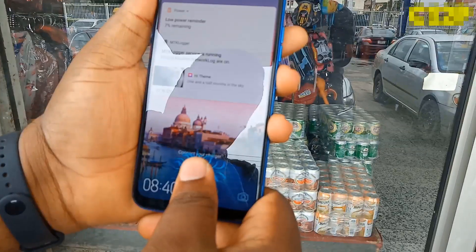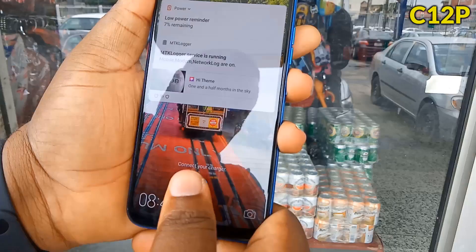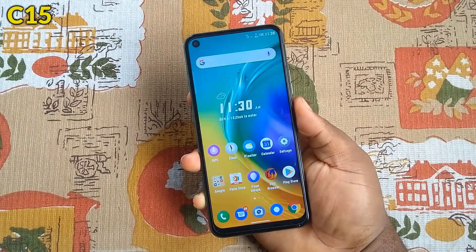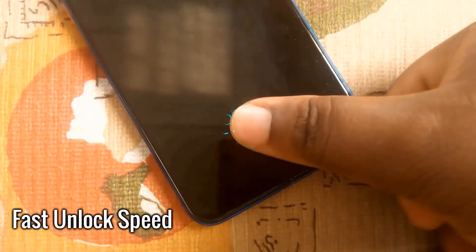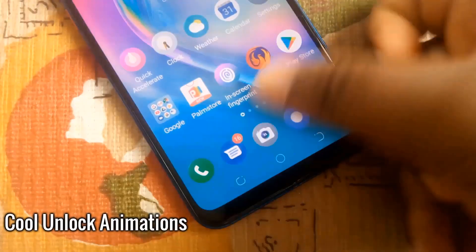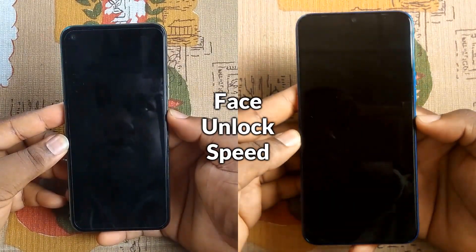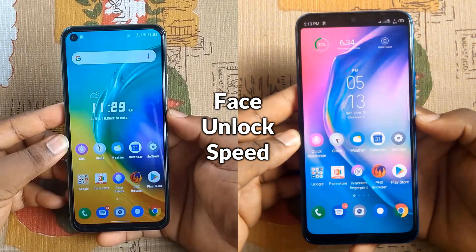Another major decider is the futuristic under-display fingerprint sensor in the Camon 12 Pro, which is surprisingly fast and accurate. The rear fingerprint sensor in the Camon 15 is also fast, but the in-display fingerprint technology is very cool. I hope Tecno brings back this technology in the next Camon. They both also have fast face unlock with a wider sensitivity area, working accurately day and night. The Camon 12 Pro wins in the futuristic security department.